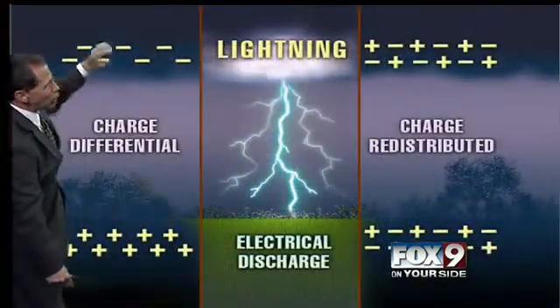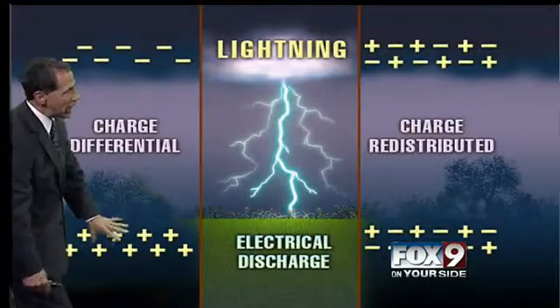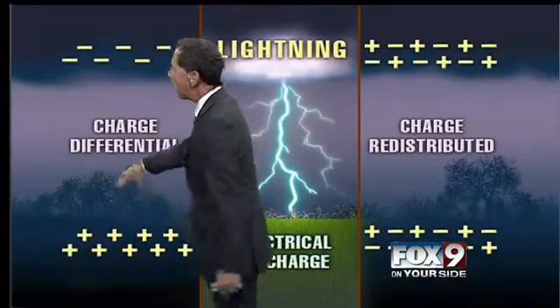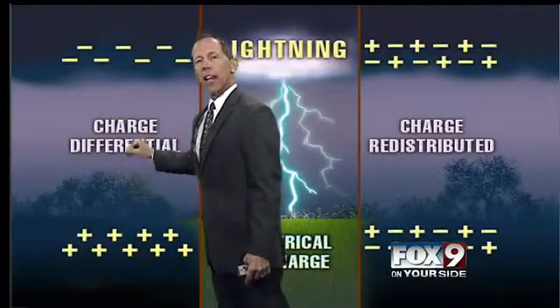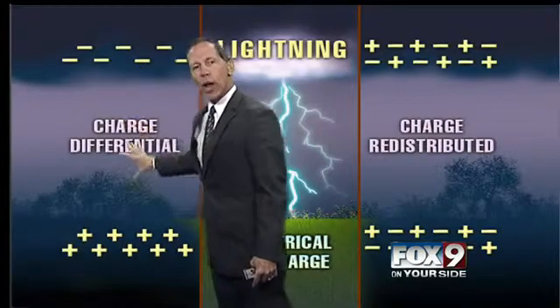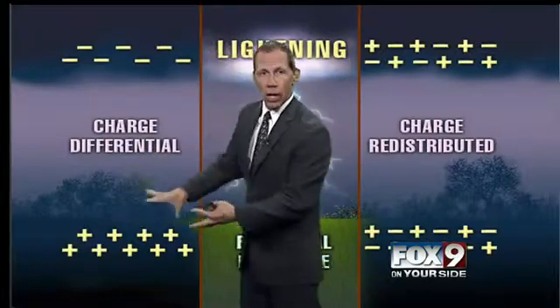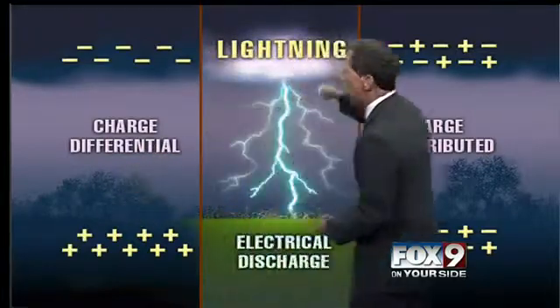Here you have a charge differential — negative charges at the base of the cloud and charges down at the surface. So why does lightning strike in certain areas? Those charges will tend to run right up the higher objects. Lightning has a hard time going through the air; it's not a real good conductor of electricity, so it's looking to hit solid objects where it will travel faster. The tallest objects give the quickest route to the ground.